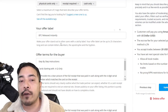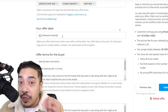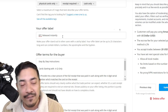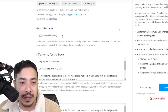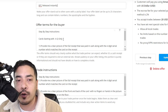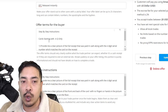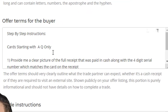This second column is my offer label. I'm telling them that once they do these steps and I have claimed this Amazon gift card in my Amazon.com account, BTC will be released instantly. The offer terms state my step-by-step instructions: cards starting with AQ only — that is the official claim code for all Amazon gift cards, it begins with the letters A and Q. I'm not accepting anything that does not have that.